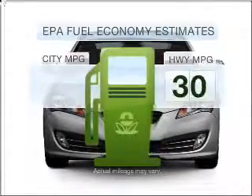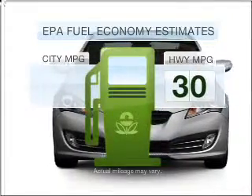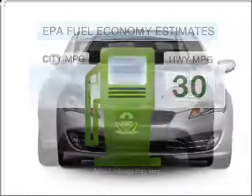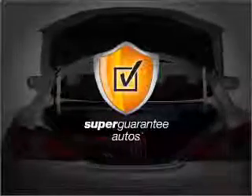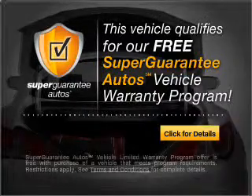Better gas mileage means better long-term driving, and this ride delivers with a great low fuel consumption rate. With an efficient four-cylinder engine that responds smoothly to its five-speed automatic transmission, this vehicle qualifies for our free Super Guarantee Autos Vehicle Warranty Program.